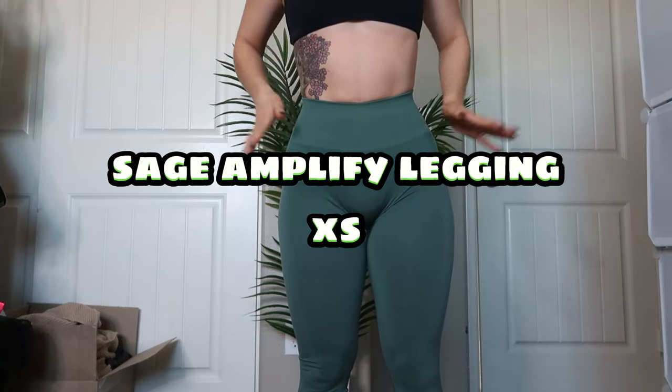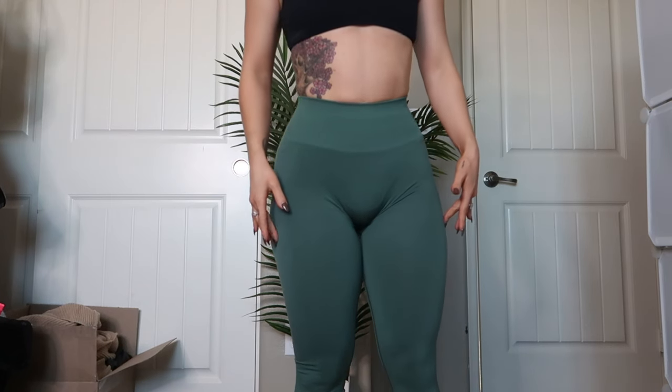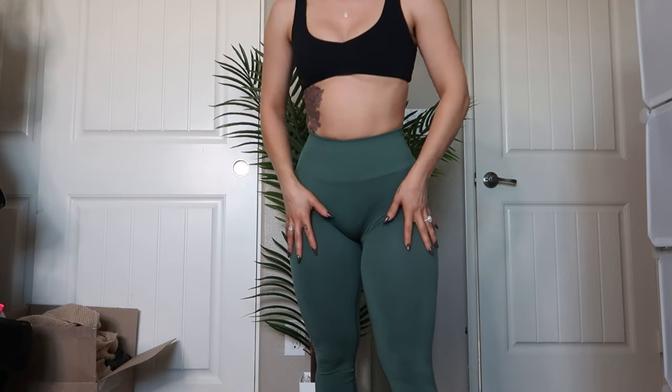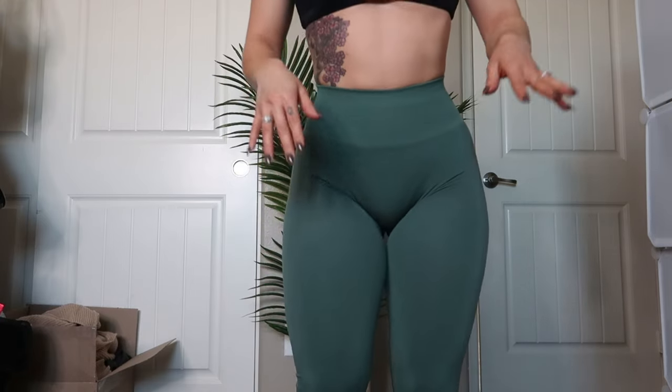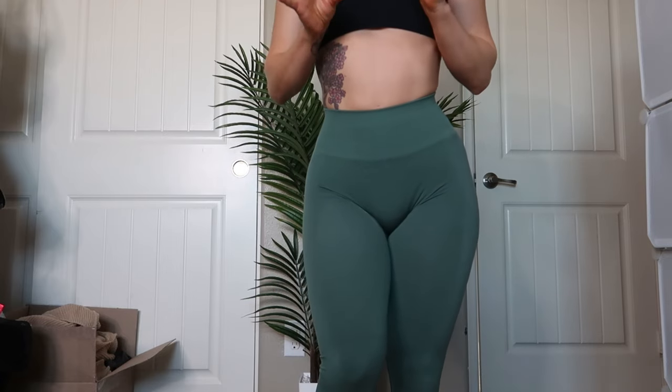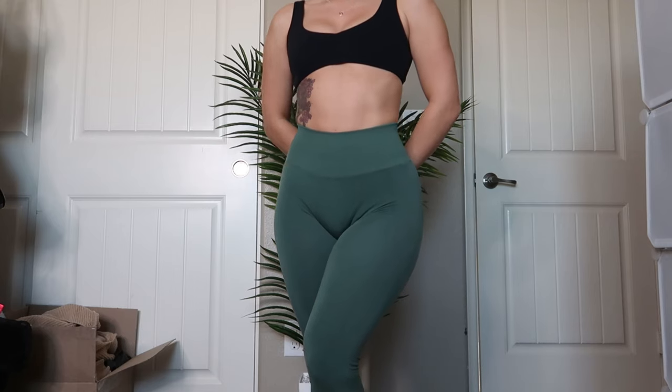Now let's get into the try-on portion. Since I don't have a lot of items I'm going to do this like I used to — putting on the item and talking about it while I have it on versus voiceovers. This is the color sage and I'm wearing an extra small in the Amplify leggings. I don't know why but these feel so much softer and more delicate than the previous Amplify that have launched.